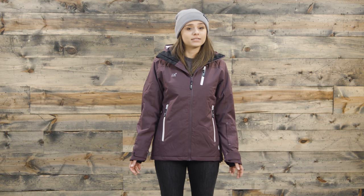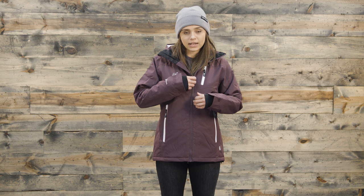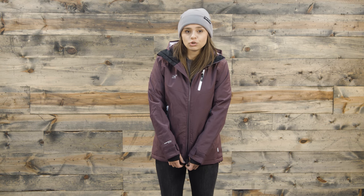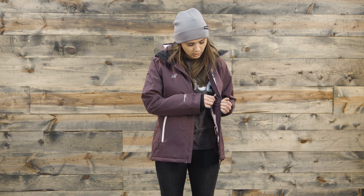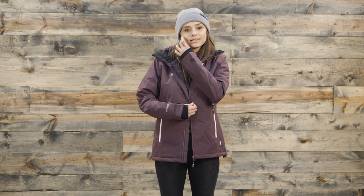In terms of pockets, this jacket has a ton of storage — you have a chest pocket, two zippered side pockets, a ski pass pocket, and then on the inside you have two more pockets: a velcro pouch here and then a large pouch to fit your goggles on that side.